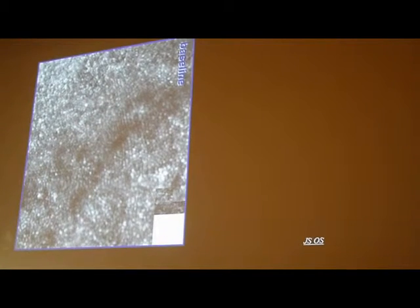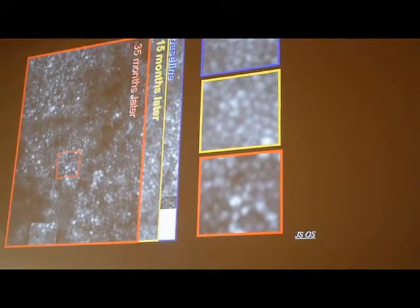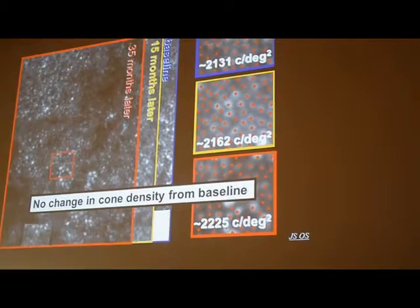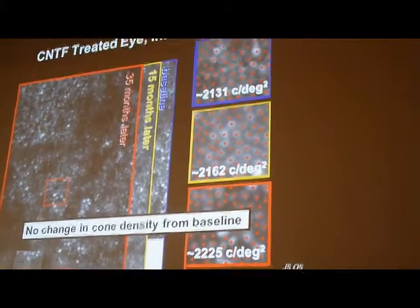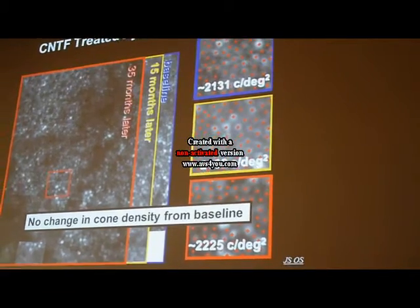In contrast, in the CNTF-treated eye, at baseline, 15 months later, and 35 months later, when you count photoreceptor density, there is no change from baseline. This is the first time such preservation has been demonstrated in human patients, and this is very exciting for us.